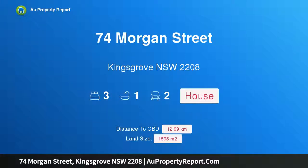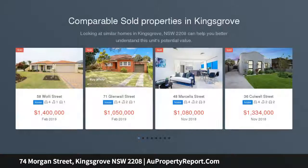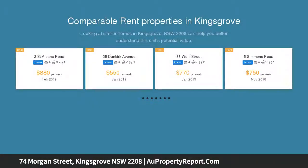Hi, I am glad to introduce property 74 Morgan Street, Kingsgrove, New South Wales 2208. DA Approved Development Site. A rare opportunity to purchase a DA Approved Development Site for four townhouses and a villa in one of Kingsgrove's most sought-after locations.